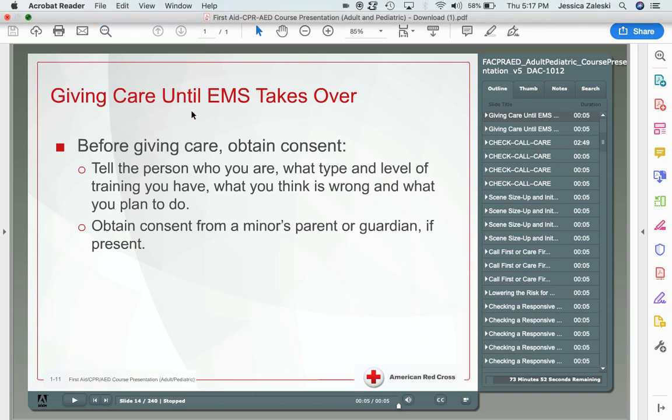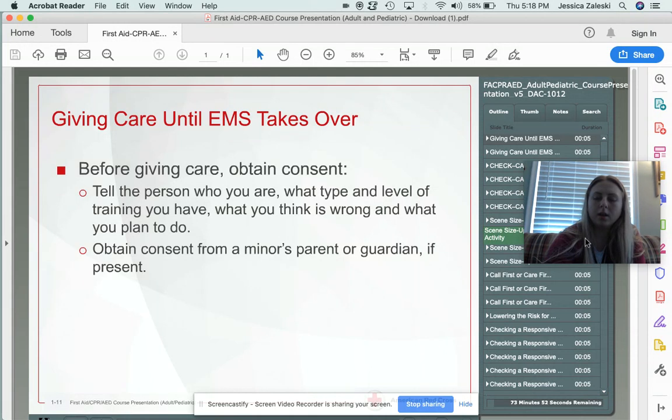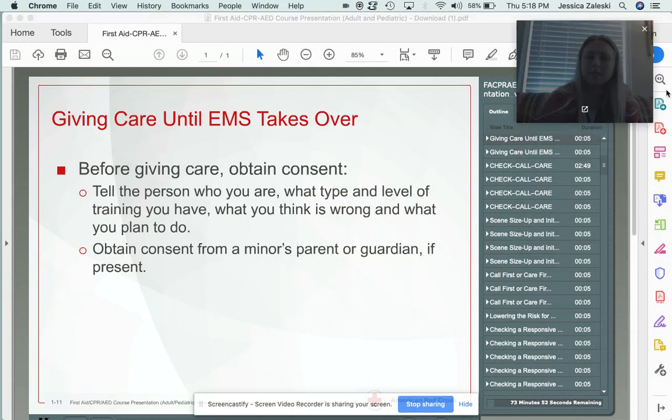Hi everyone, welcome back. We're doing some more first aid and CPR.